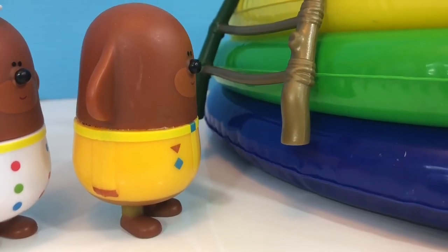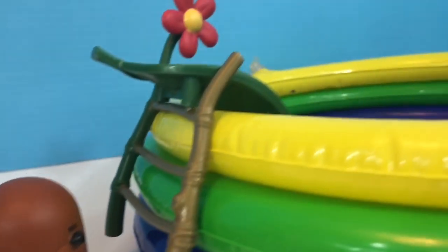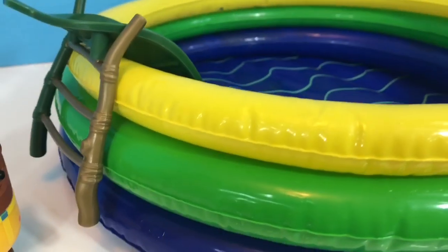Hello and welcome to Tiny Treasures! Today we're gonna splash into the pool with our Dougie toys. We have our bright blue, yellow, and green inflatable pool and our leaf slide.